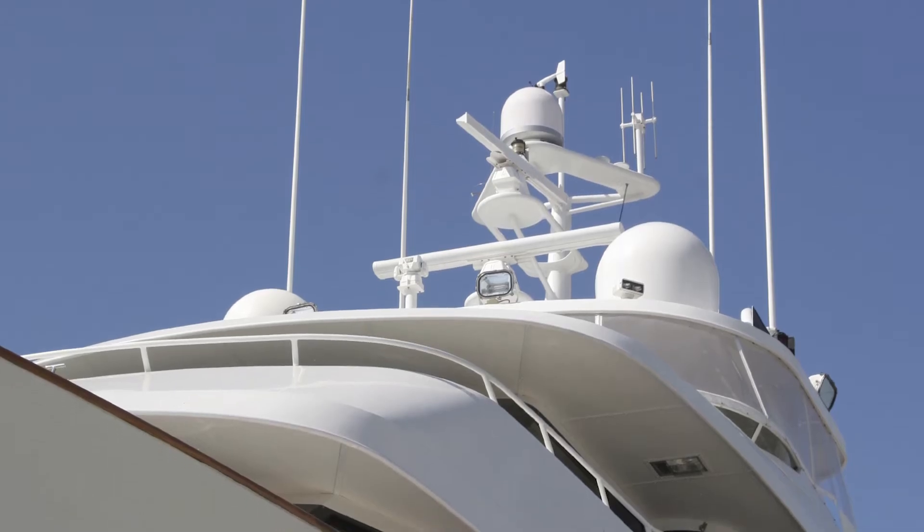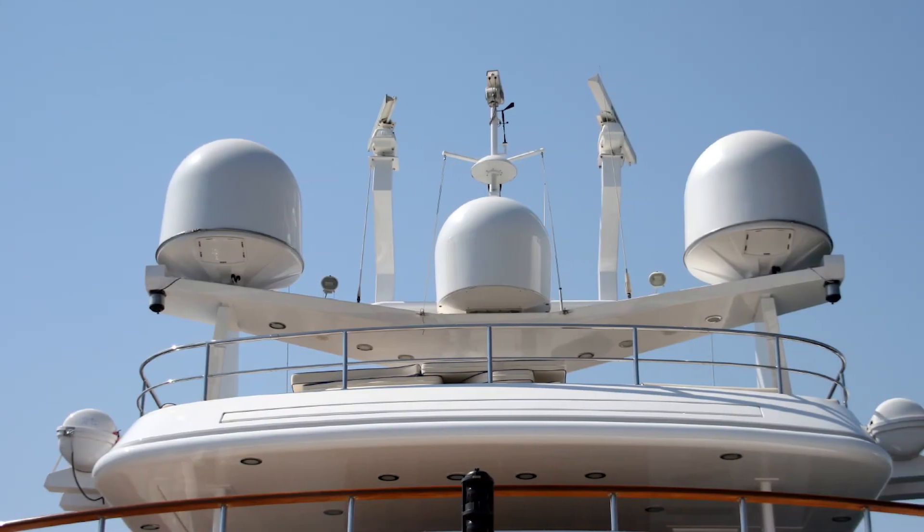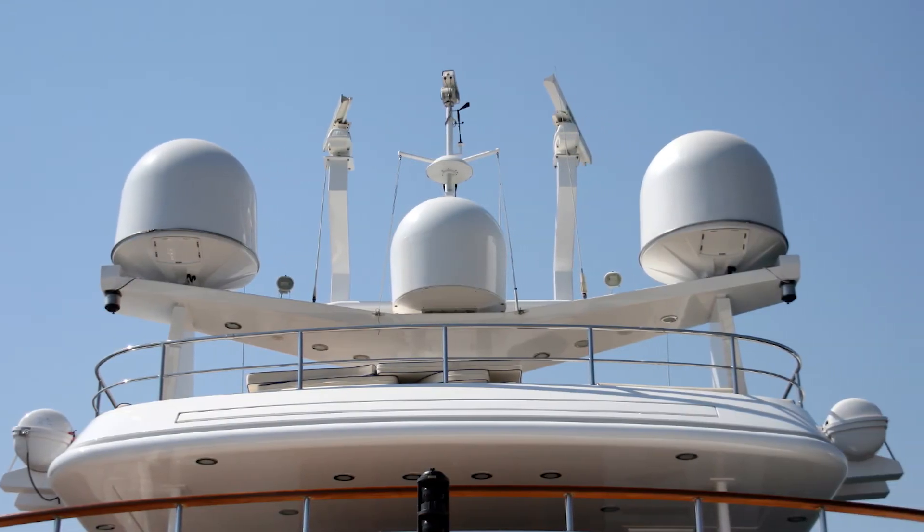Hi, this is Jason from Satellite Phone Solutions. Today I'd like to talk to you about data. Staying connected is now one of the most important things in a person's life. Until recently, you needed expensive and bulky equipment. But now, with SPS's affordable rental rates and purchase prices, you can connect anywhere.